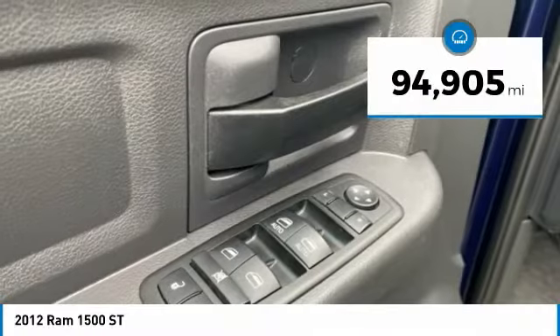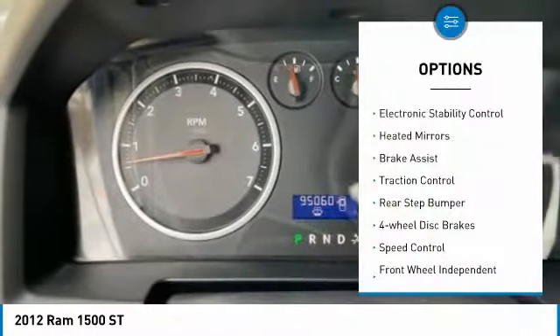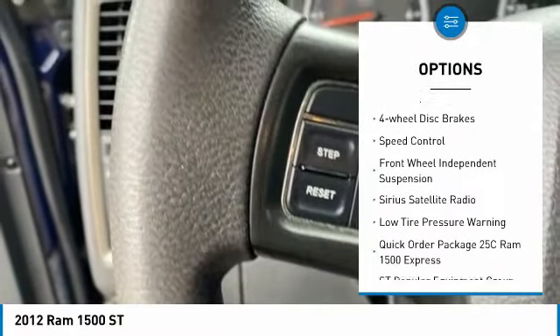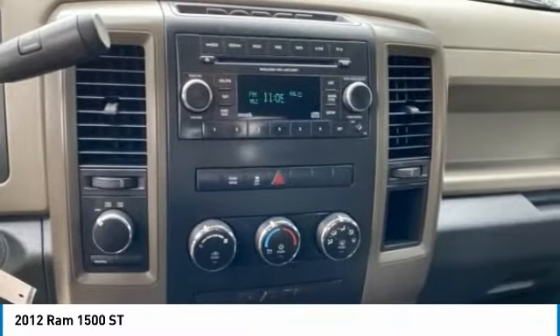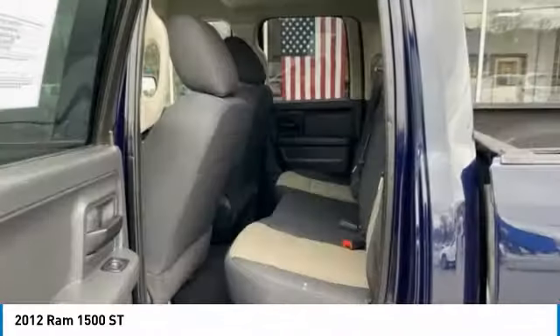This vehicle has less than 95,000 miles. Here are some of this vehicle's great options: electronic stability control, heated mirrors, brake assist, traction control, rear step bumper, four-wheel disc brakes, speed control, front wheel independent suspension, Sirius satellite radio, and low tire pressure warning.